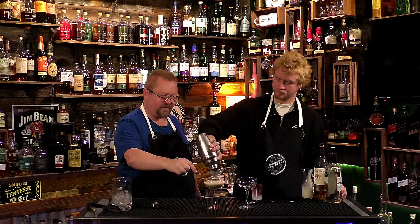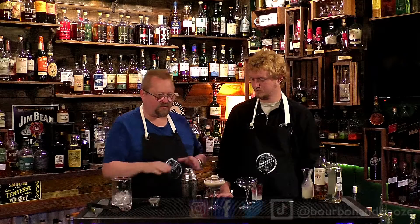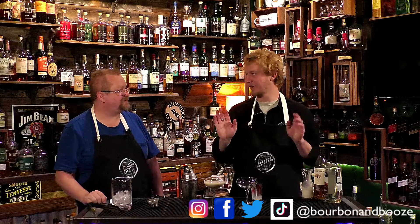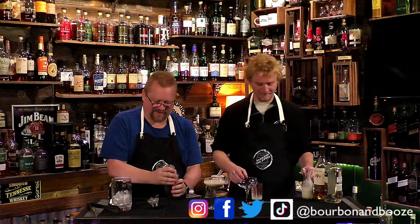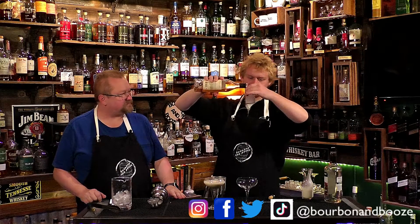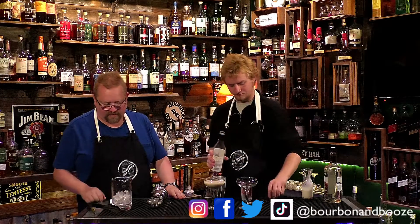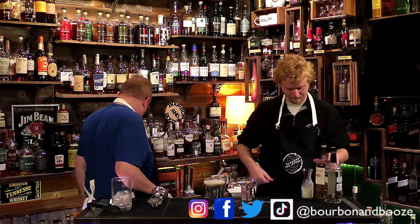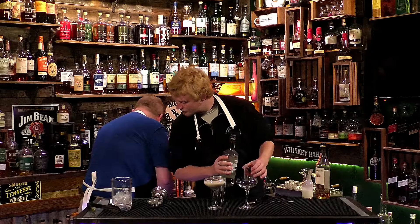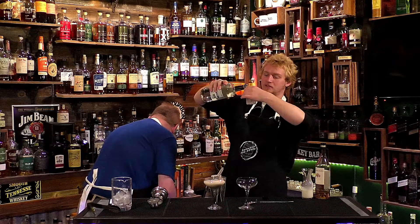So this is the Bourbon and Booze version — we're using light crème de cacao, not dark crème de cacao. Without the dark crème de cacao it's going to be a much lighter color. This crème de cacao is specifically clear. And it also calls for garnishing with ground nutmeg.